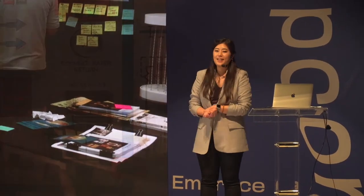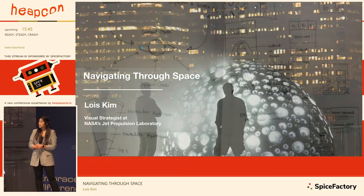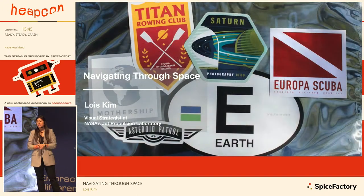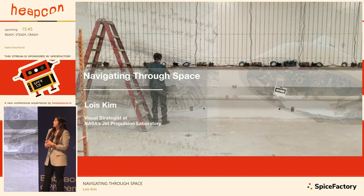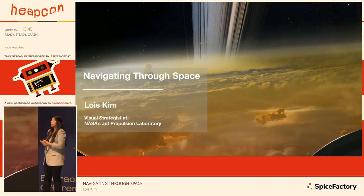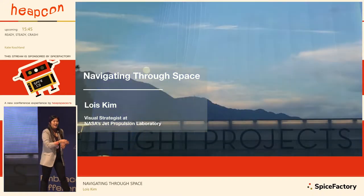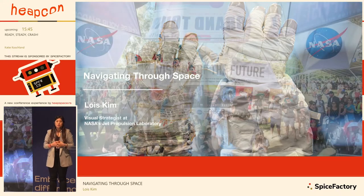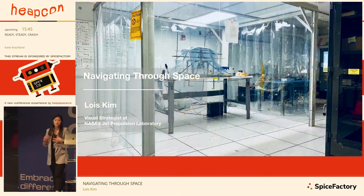Thank you for coming to my talk today. My name is Lois Kim and I am a visual strategist at NASA's Jet Propulsion Laboratory. I've been working there for the past five-plus years. They have a small creative studio with seven different background designers, and we work with engineers and scientists on various types of projects. I want to share how data can be used with visual imagery to impact greater numbers of people.